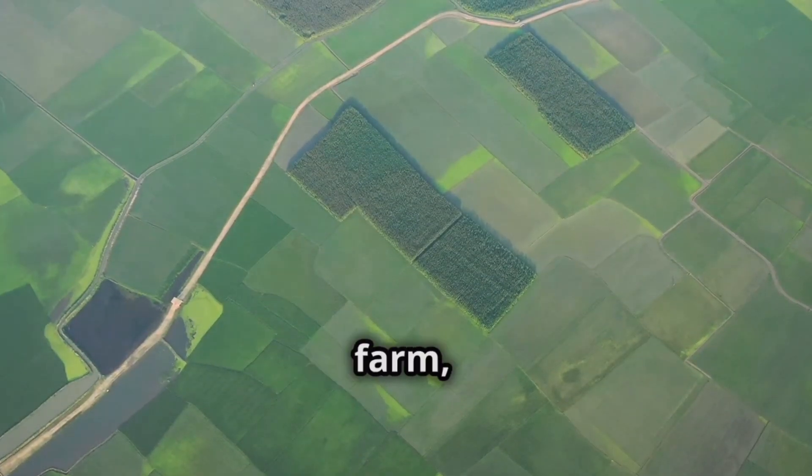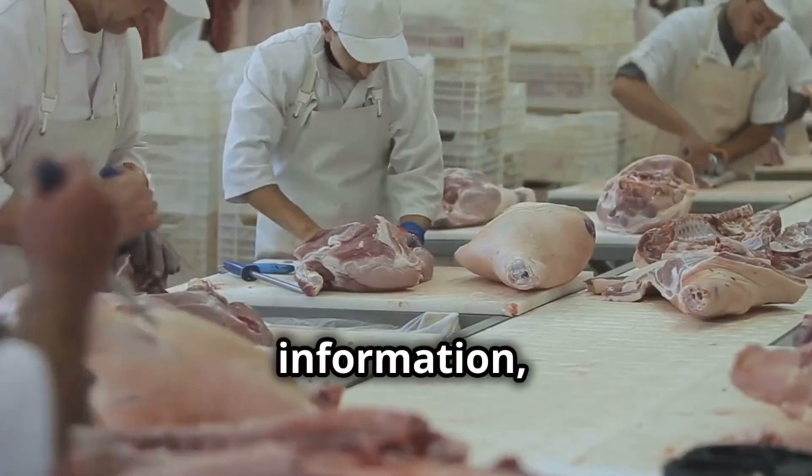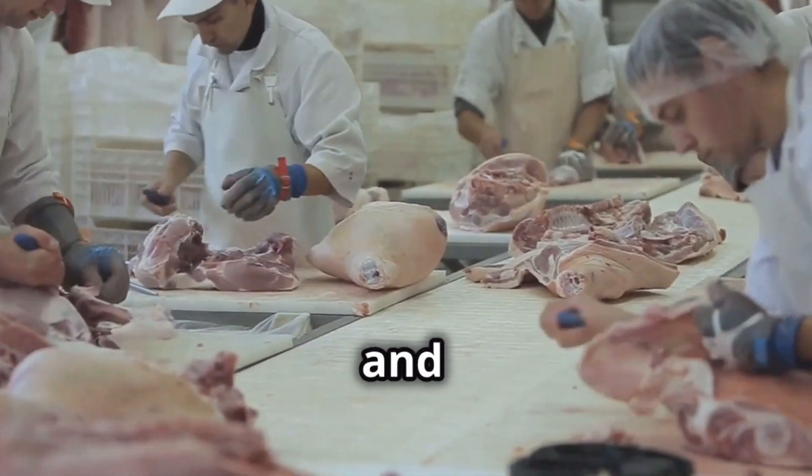This might be a particular farm, processing facility, or even a specific batch of products. With this information, targeted interventions can be implemented to prevent further illness and save lives.